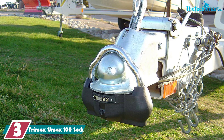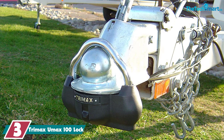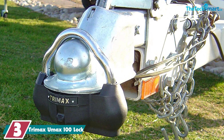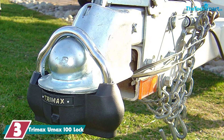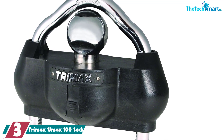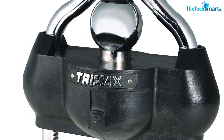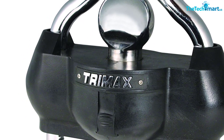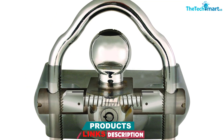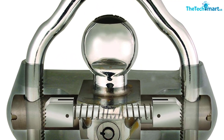At number 3, we have the Trimax UMAX 100 lock. Hardened steel and ballistic nylon are two of the features of the Trimax UMAX worth taking note of. The nylon-covered body absorbs hammer blows or other blunt force trauma, making it harder to destroy this lock by beating it into submission. The hardened steel locking bar is thick and sturdy, so cutting it off will not be an option in most circumstances. Trimax is so confident in their lock they're offering a lifetime guarantee — right there is why you want to seriously consider this lock. It's reasonably priced as well, not as low as many but not nearly as high as some.